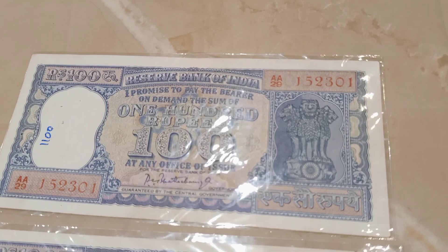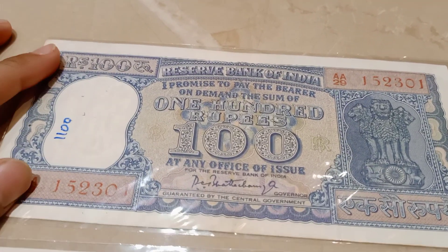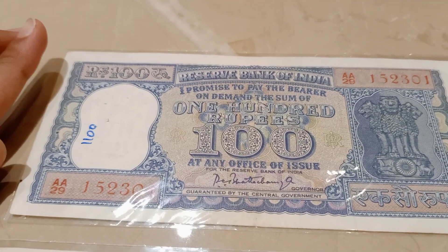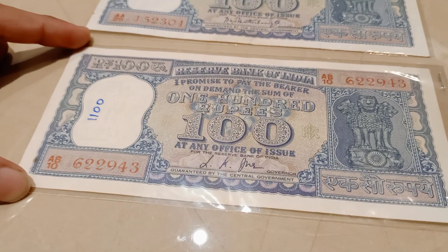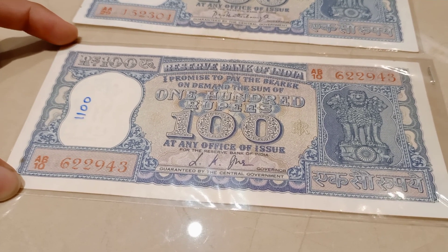Now, the P.C. Bhattacharya note is very costly — it is of 1000 rupees. And the second note of L.K. Jha is of 500 rupees.